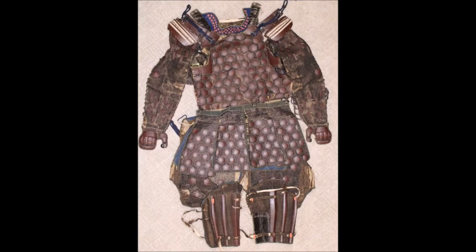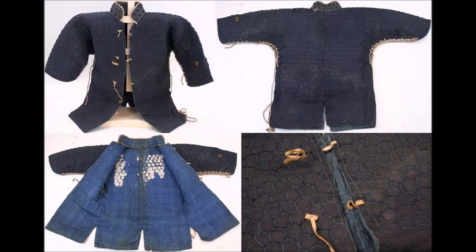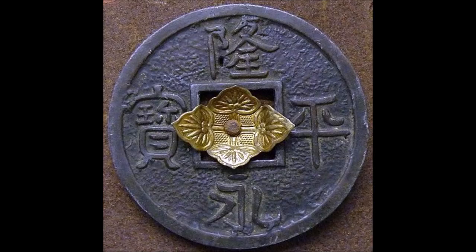Now, do we actually find armor that is fully made out of ring-shaped metals? Well, curiously enough, we find it in my favorite type of armor — money armor! Yes, ladies and gentlemen, historically people have actually made armor out of money! It's pretty cool!